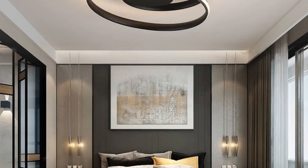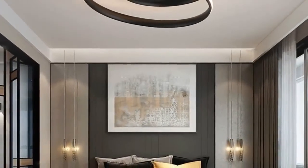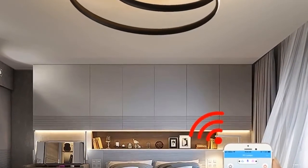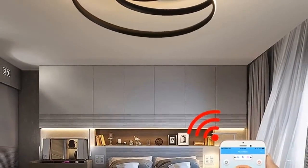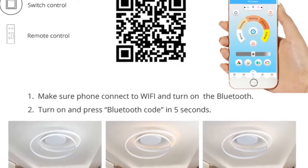Number 4: brand name Qi Yi Mei. Bulbs included: yes. Lighting area: 15 to 30 square meters. Application: kitchen. Voltage: 90 to 260 volts. Power source: AC. Is dimmable: yes. Base type: wedge. Body material: ABS. Switch type: none. Light source: LED bulbs.